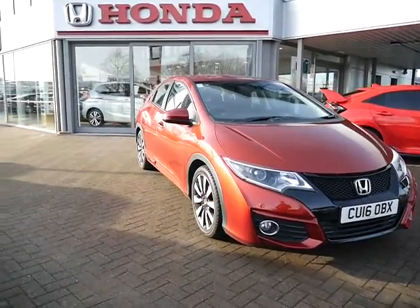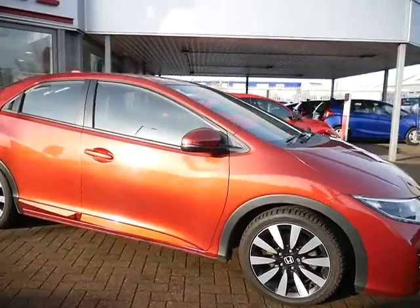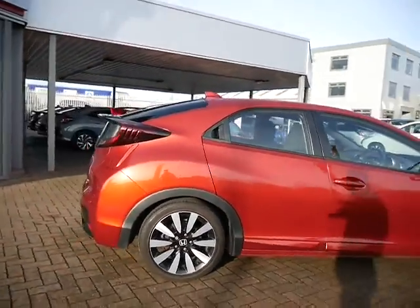Hello and welcome to JT Hughes Honda. Today I'm going to be showing you around this Honda Civic. This Civic is a 1.8, it's a petrol manual and the spec of the car is an SE Plus.